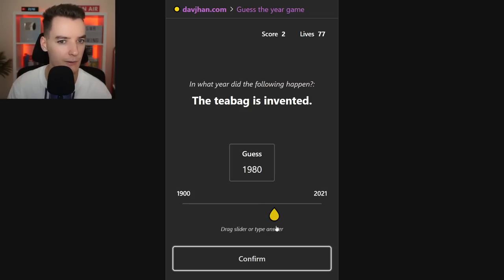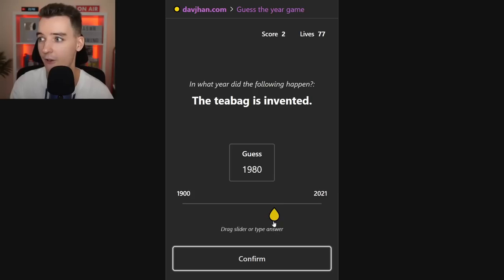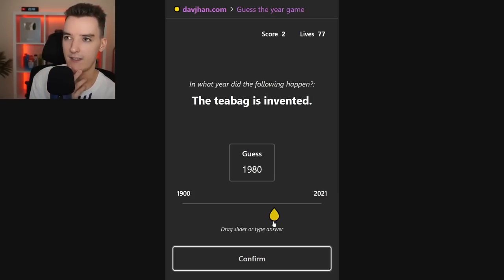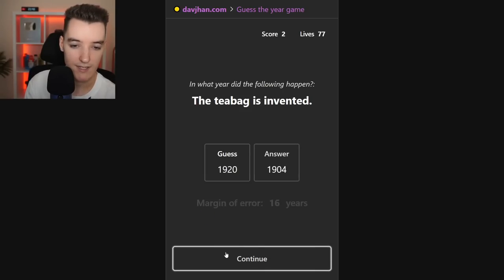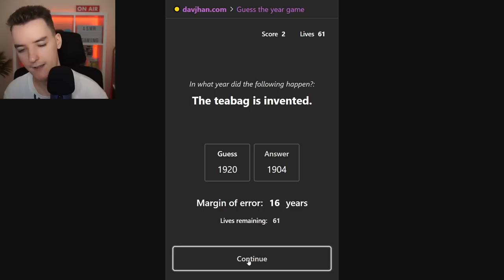The tea bag is invented. When people made tea back in the day, did they use tea bags? I don't really drink tea, so I must sound like an idiot. I feel like this is very old, I'm going to go with 1920. The answer was 1904 — another very old one, 16 years out. I'll remember that fact for future pub quizzes.